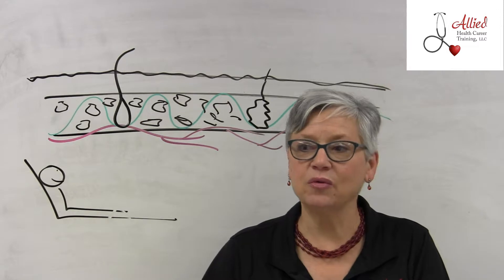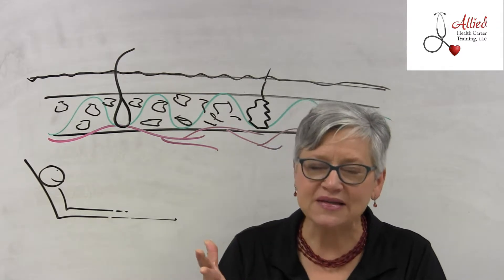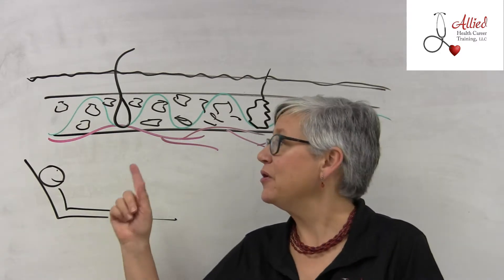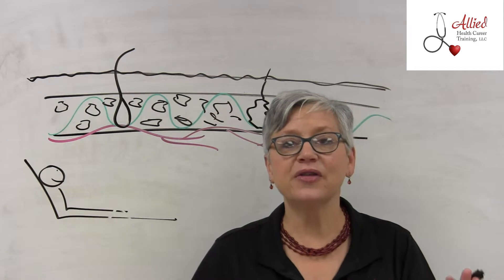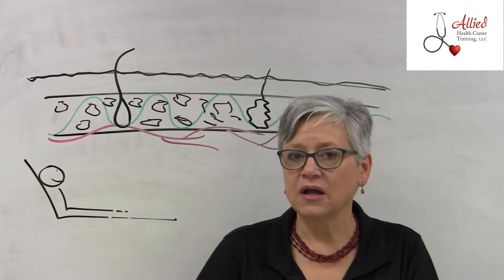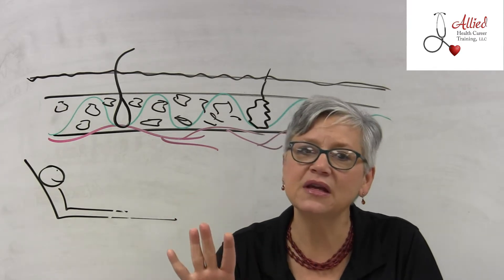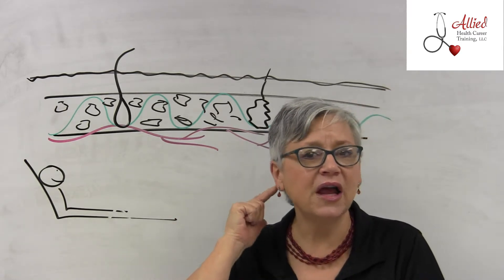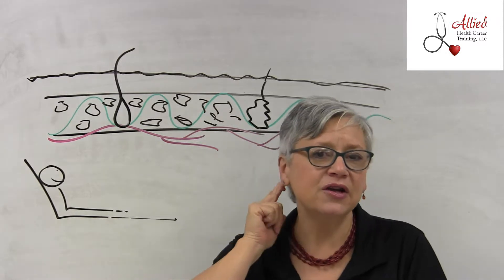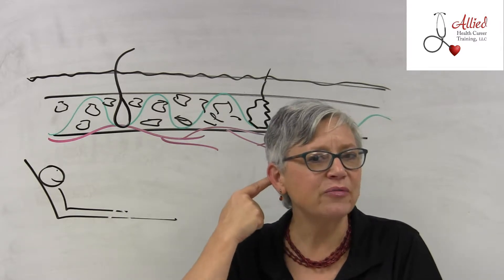Then there's the unstageable — covered by slough, that yellow stuff you can't get out, or eschar, which is dark brown. If you can see part of the wound and it goes all the way down, the entire wound is considered the highest level, like a stage four. Also consider that behind the ears is one that gets missed all the time. If someone has hearing aids, glasses, and oxygen, that's a lot of stuff putting pressure there, and there's not much fat behind the ear.